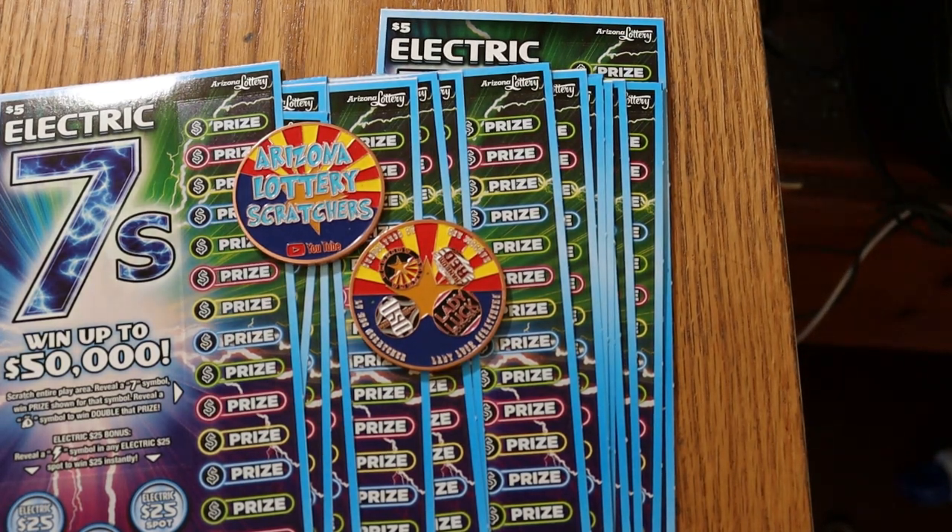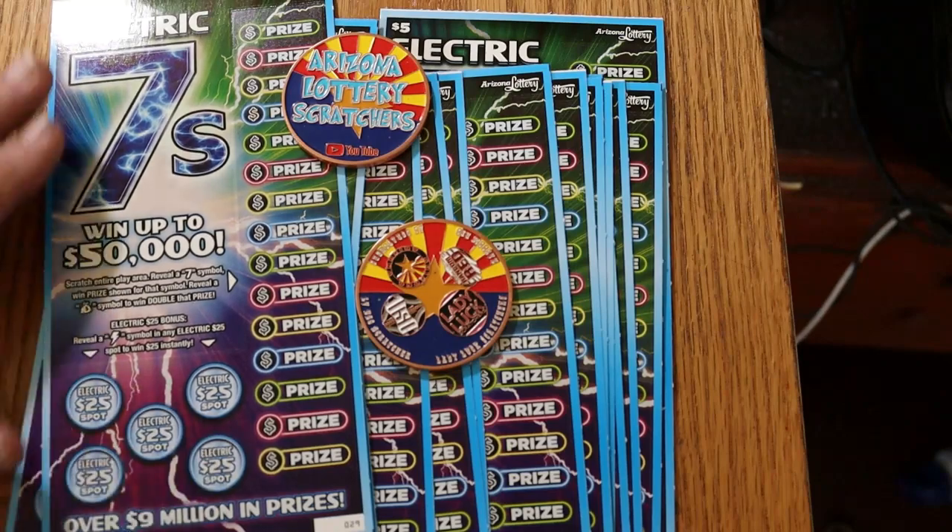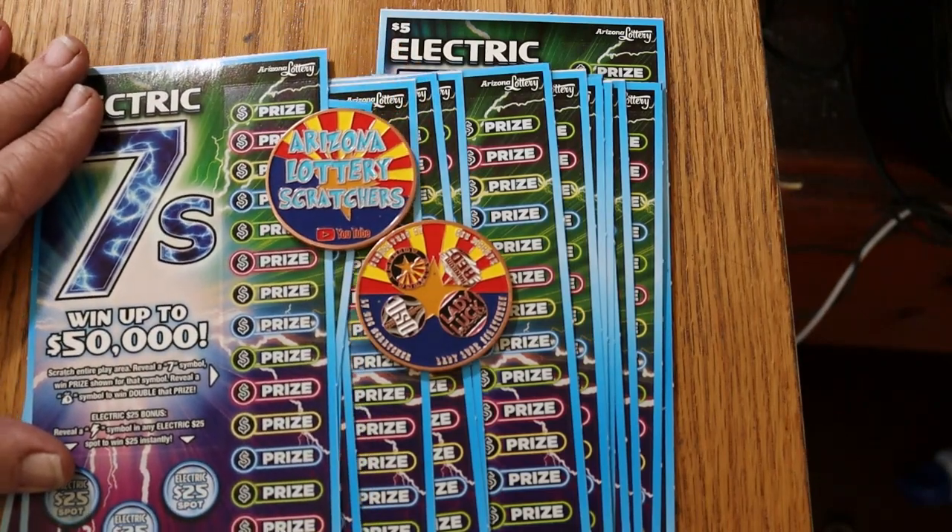Anyway, all you're doing in this game is looking for 7s, and you're looking to find a lightning bolt in these $5.25 bonus spots. That's it.